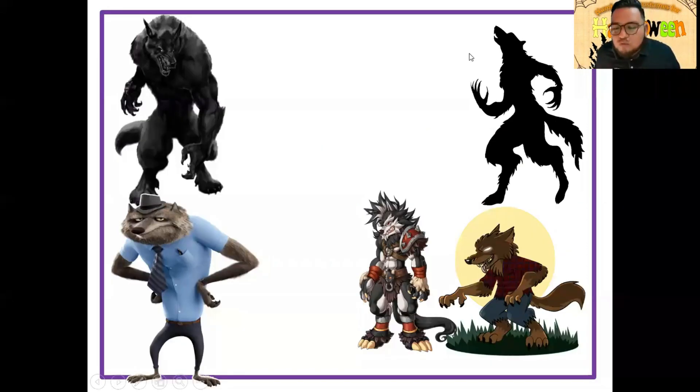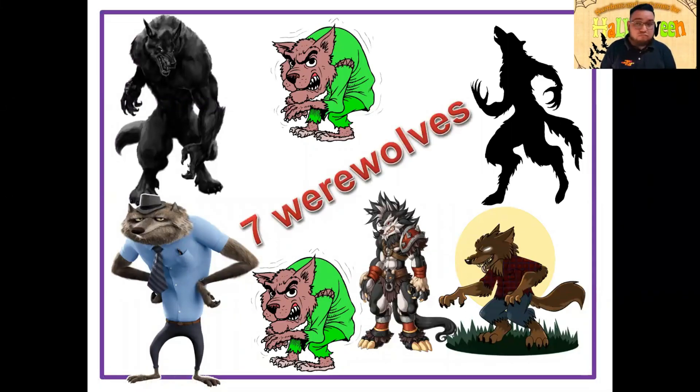Algo muy popular en Halloween o Día de Muertos son también los hombres lobos — werewolves. Si fuera uno, sería werewolf, pero como son varios, son werewolves. ¿Cuántos werewolves puedes ver? One, two, three, four, five, six, seven — seven werewolves. Muy bien. Werewolves es hombre lobo y también puedes comprar peluches o disfrazarte. Hay disfraces sencillos y también más elaborados con ropa rota.